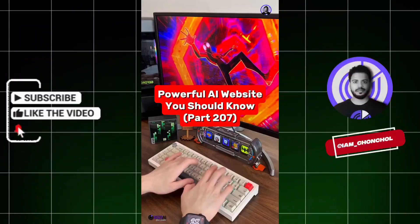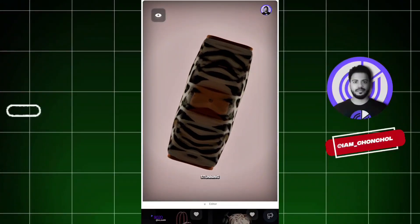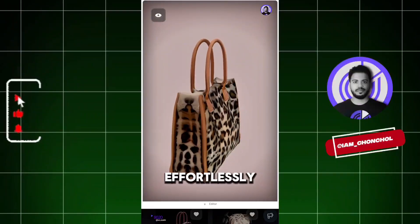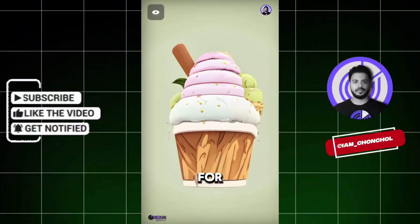Powerful AI Website You Should Know, Part 207. Did you know if you go to this website, you can turn simple text into stunning 3D models effortlessly? Just type what you want, and the AI will instantly generate a 3D model for you.